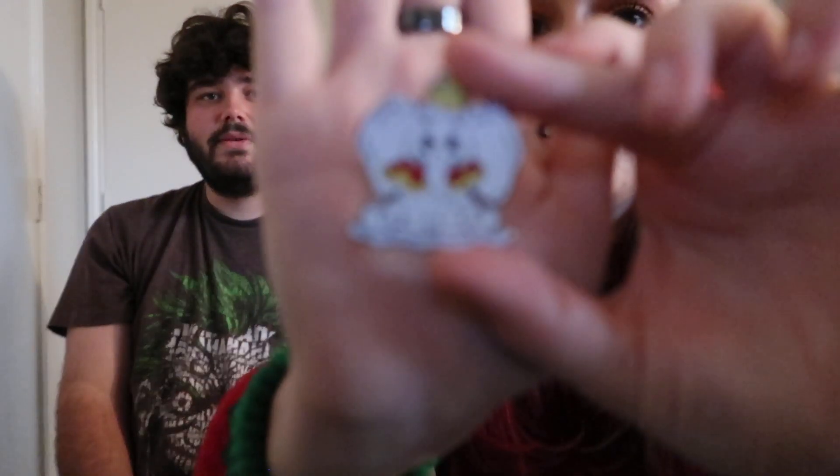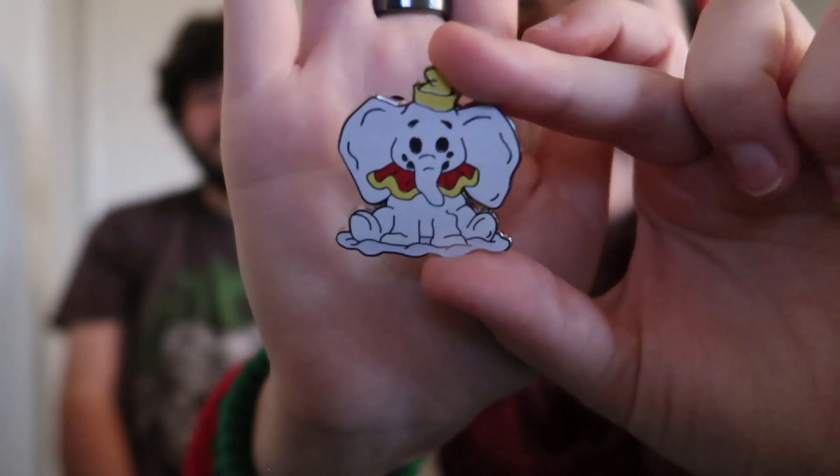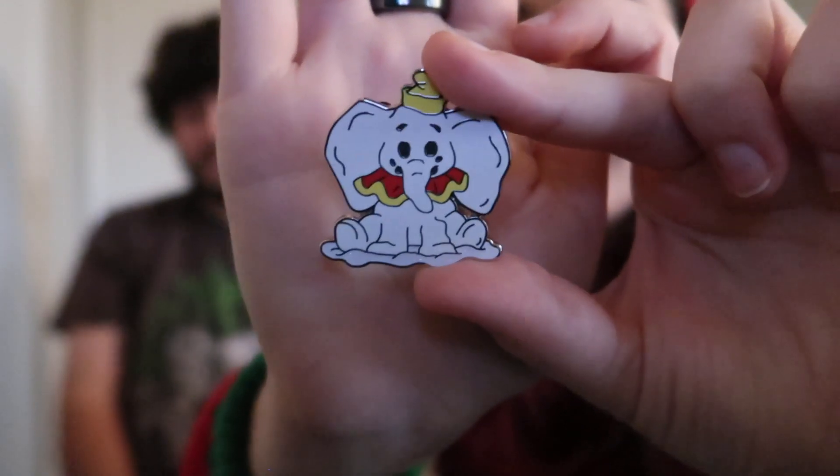Is that Jiminy Cricket? I want Jiminy Cricket! Oh, this looks like Dumbo — yes! I think that was the one you really wanted. So we got Dumbo there — that's really cute. I think that's one of the cutest ones, along with Baymax. What is Baymax? He's from Big Hero 6. And that's the Cheshire Cat — yeah, that's pretty cool.